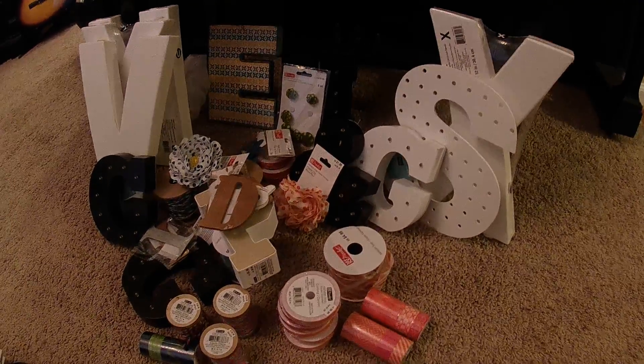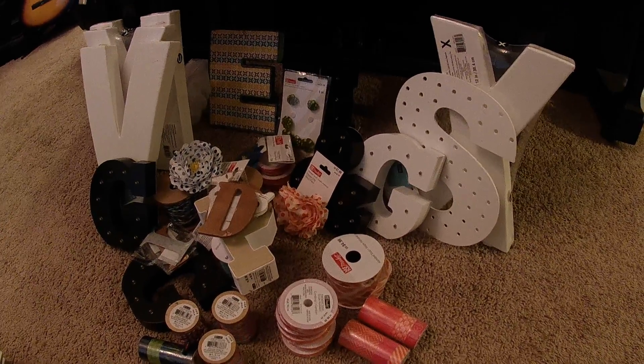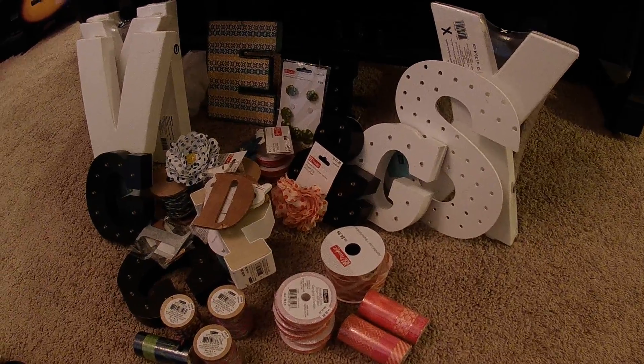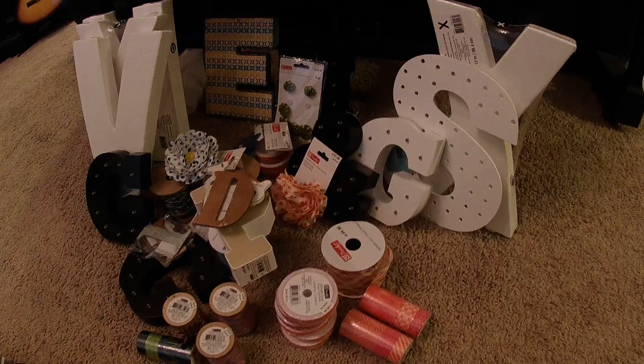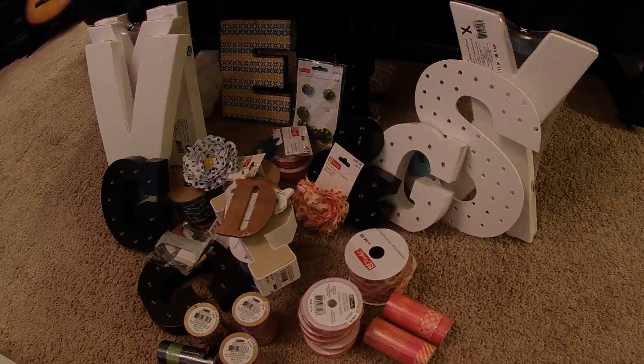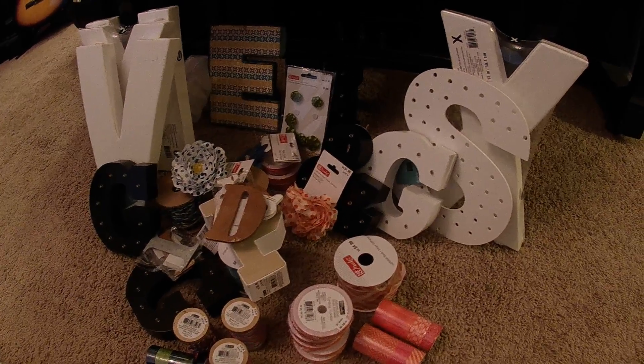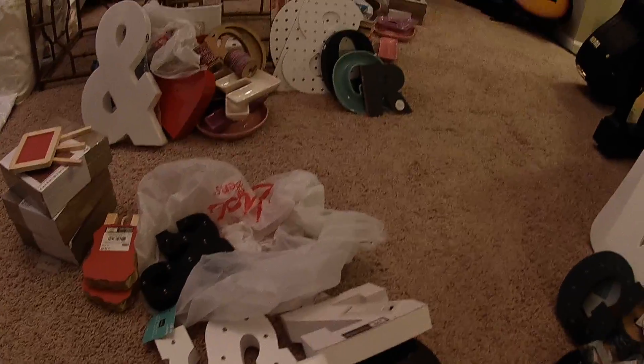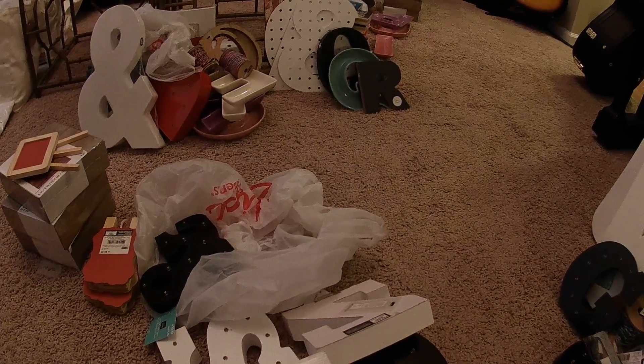Hi everyone, it's Kristen. I am back with a different kind of haul today — this is actually a Michaels haul, and I don't even know if I can really explain everything I got and how this came to be. Yes, all of this is what I got.